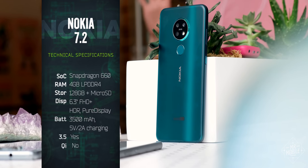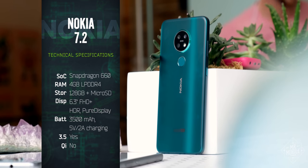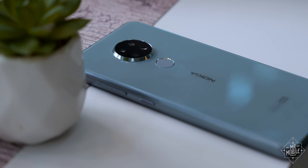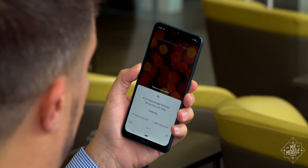That software runs on a by-the-numbers but largely positive combination of mid-range silicon, adequate memory, a large screen, and a battery that Nokia says should give you two days of use — we'll see. There's also a dedicated Google Assistant button on the side, which I always like to see.